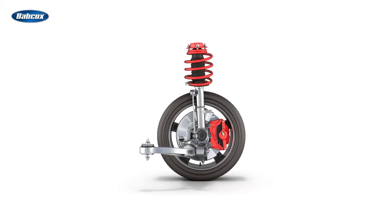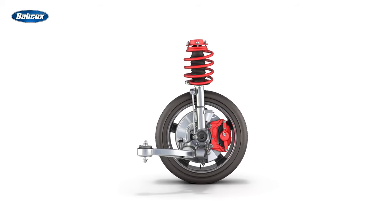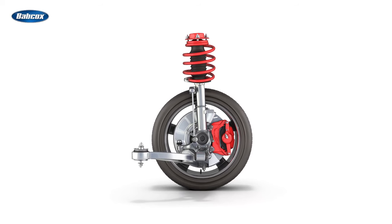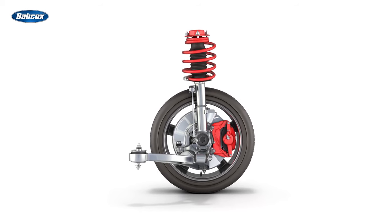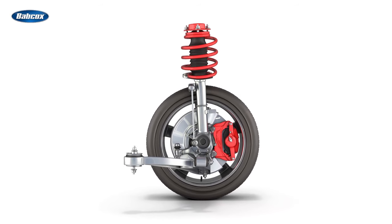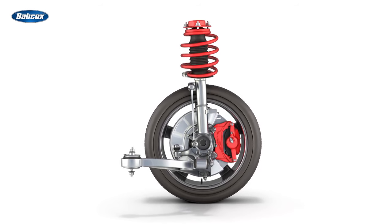The McPherson Strut Suspension is a widely used suspension system in modern passenger cars. It combines the shock absorber and spring into a single unit, which is connected to the wheel hub. This design provides simplicity, efficiency, and cost-effectiveness.